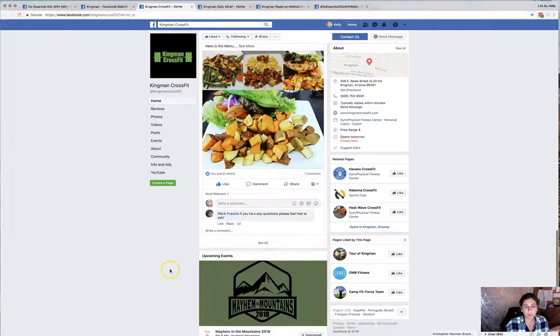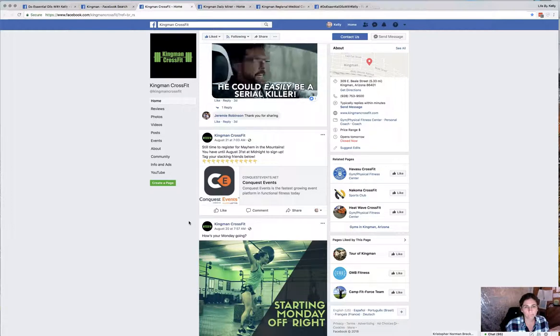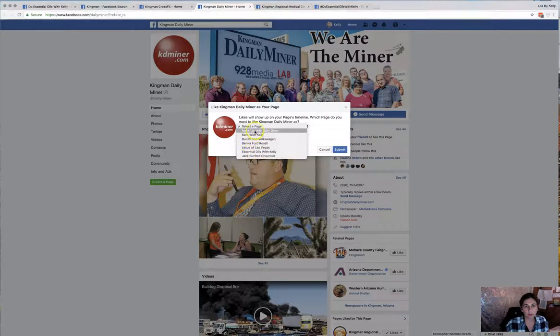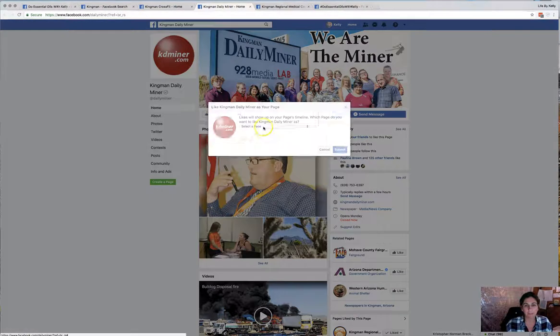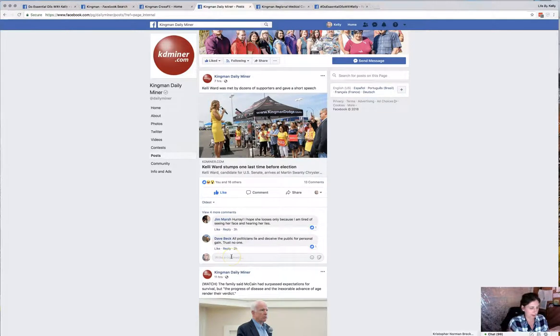Now if you manage multiple pages and you've already liked a page as the page you're working on at that time, it will not be in the option box. I had already pulled this one up and already liked it as my page — that's something to watch out for.